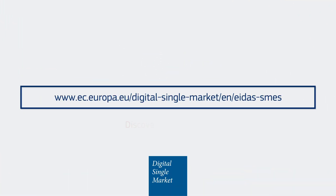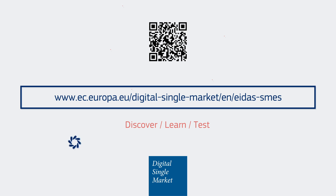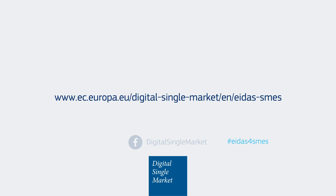For more information, visit our EIDAS Toolbox.